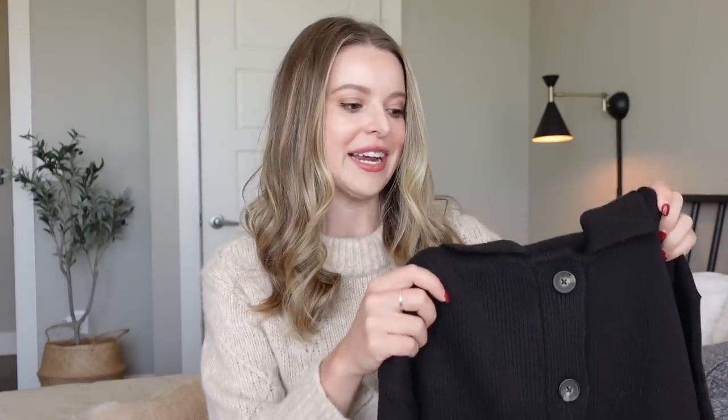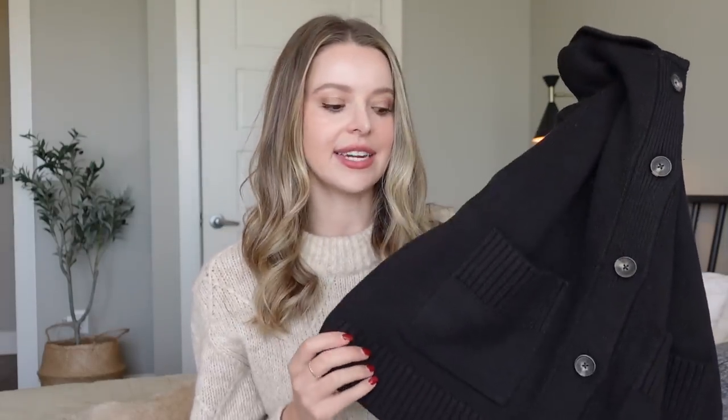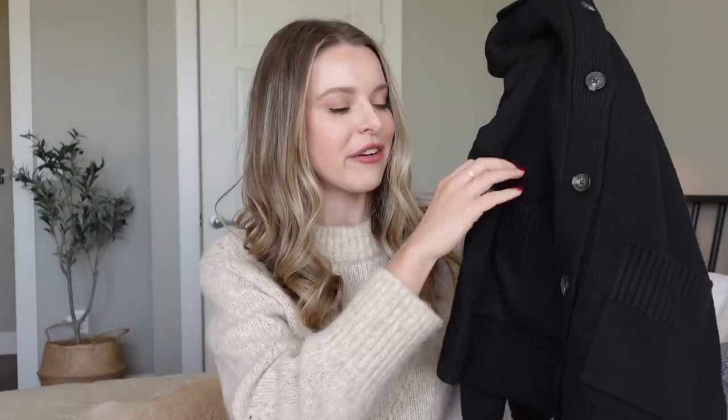First things first, I already showed this one to my family on FaceTime because I've really loved chore jacket lines this season — chore jacket pockets are really coming back this year — and this is a knit chore jacket. I couldn't decide on the color; I got it in black but it comes in cream and khaki also. It's kind of like a cardigan style with buttons down the front, but you can wear it open like a chore jacket. It has the collar and square front pockets. Let's see how it fits.